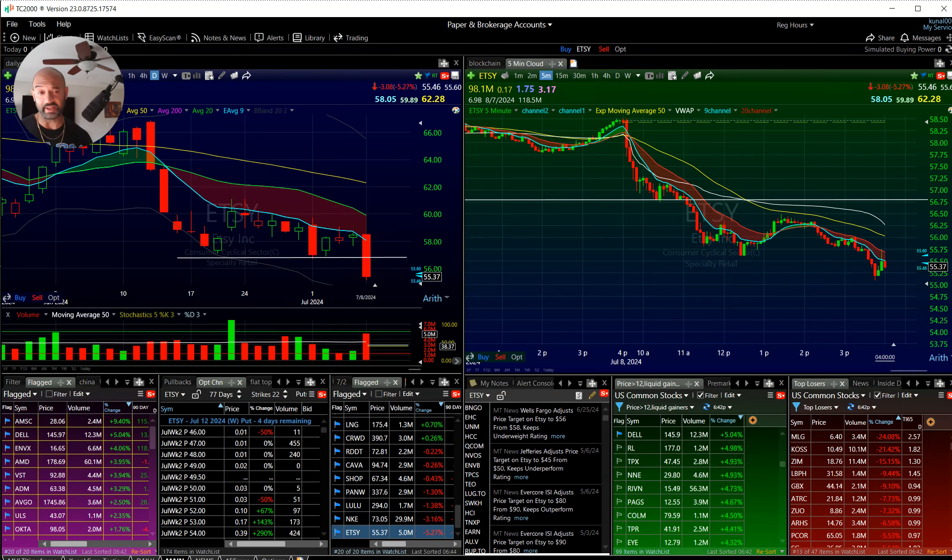Etsy had a breakout breakdown too — tested the level, broke it down with a nice kicker and volume. All you can ask for. Smash that like button, leave me a comment. I got feelings, man. I love you guys. Peace.